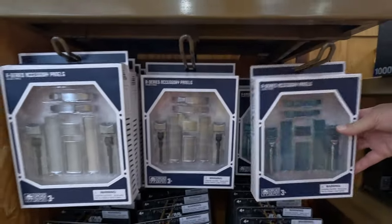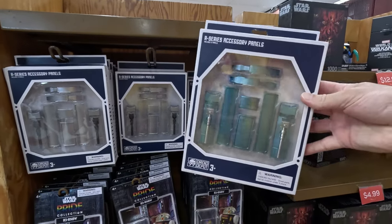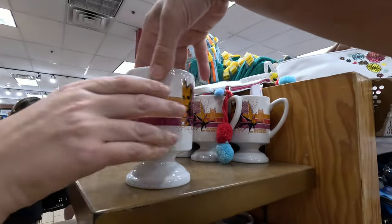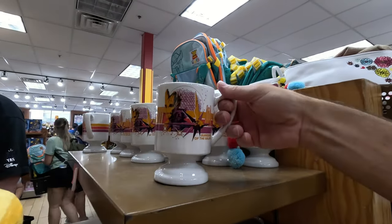R Series accessory panels — that's five bucks. Guardians of the Galaxy: $4.99. I do like that, that's cool. For a little latte.